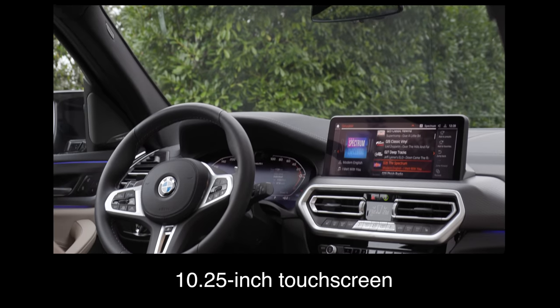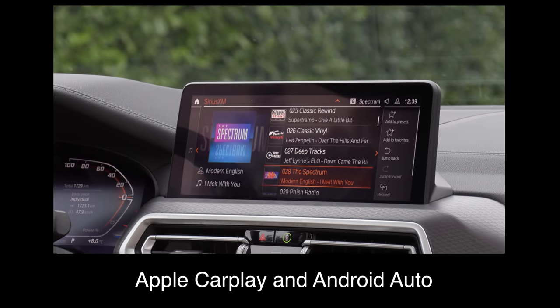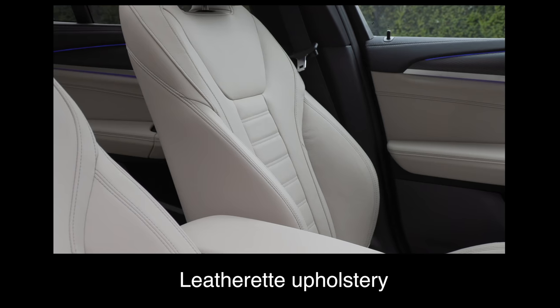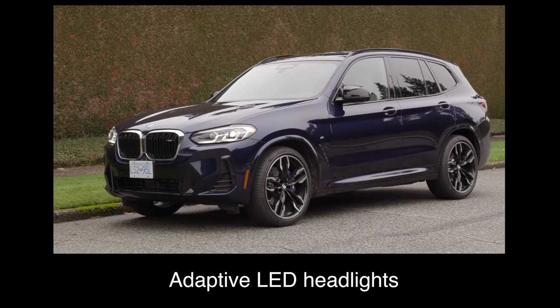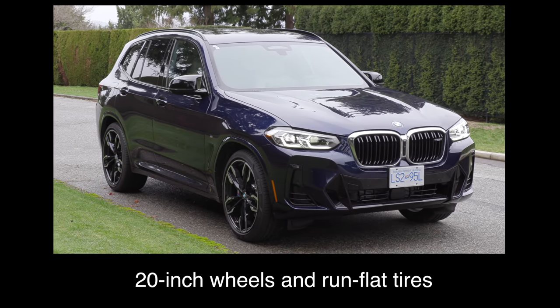The base trim comes with a 10.25-inch touchscreen and a 10.25-inch digital gauge display, Apple CarPlay and Android Auto, a heated steering wheel, power front seats with driver seat memory, heated sports seats, leather upholstery, front and rear park distance control, adaptive LED headlights, LED fog lights, 20-inch wheels, and run-flat tires.